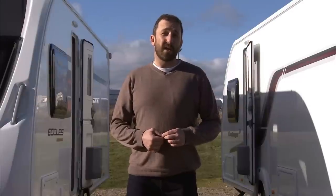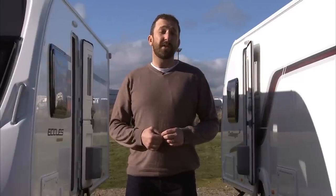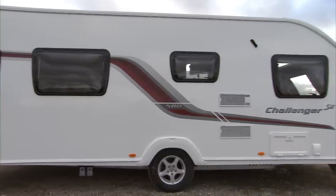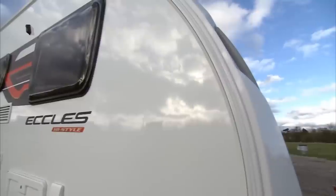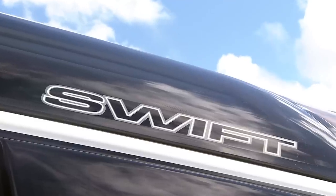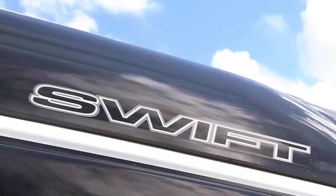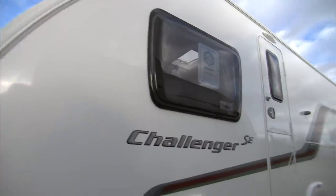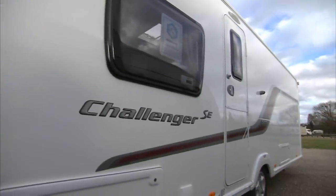Dealer special caravans are the closest thing a dealer can have to its own brand tourers. They're based on the best-selling ranges from caravan manufacturers, but they offer kit levels over and above the standard original model. The extra equipment usually includes a list of goodies from the manufacturer's own options list, and you also get a different name on the van's sidewall. Dealer specials really are a cost-effective way of enhancing your caravan without having to move up a range.